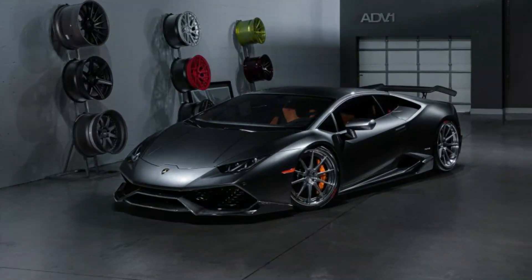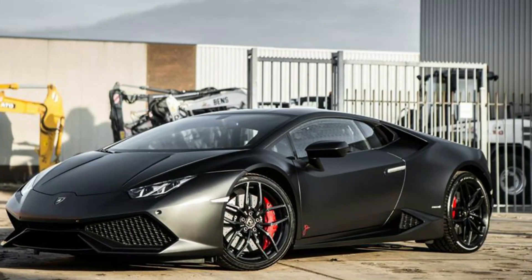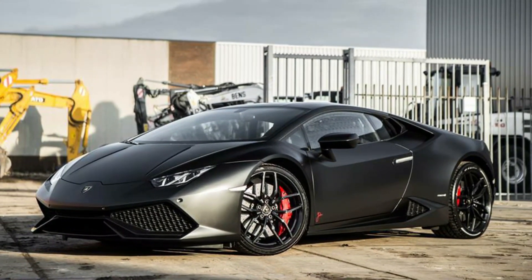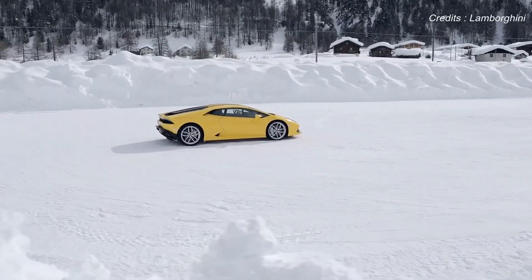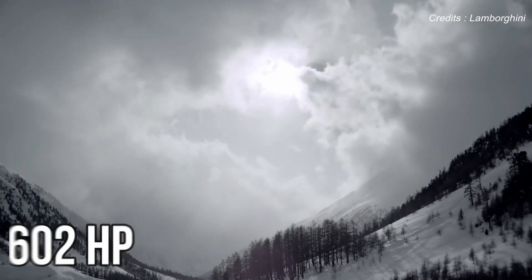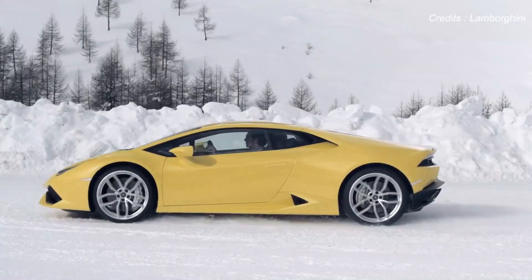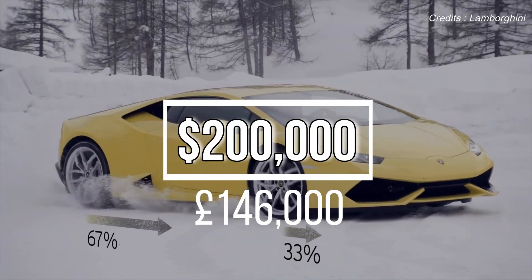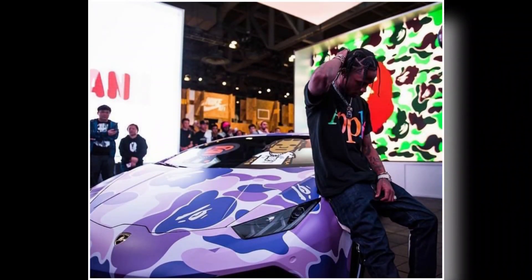Travis Scott picked up a Lamborghini Huracán LP610-4 with a stealth all-black exterior. This Lambo with a naturally aspirated V10 looks as menacing as it sounds, boasting a massive 602 horsepower and all-wheel drive, with a price tag above $200,000 or around £146,000. Scott later decided to put a purple camo wrap on it — a move which split opinions.